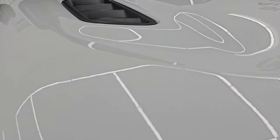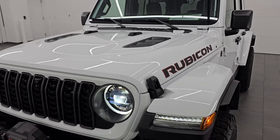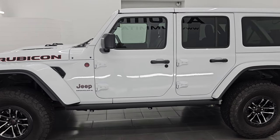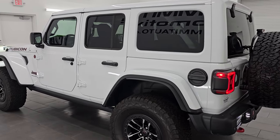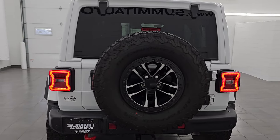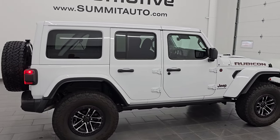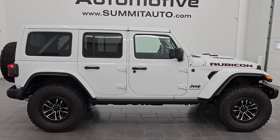One of the nicest Wranglers we have on our lot right now, and I would highly recommend it from a quality and condition standpoint. I would ship this one anywhere — back to Michigan, California, Texas, New York, Arizona, Florida — you name it. Whoever gets it is going to be absolutely thrilled. To see more pictures of this Jeep or one of our other 550 new and used cars, trucks, SUVs, minivans, and especially Wranglers, go to summitauto.com — full pictures and descriptions of every single vehicle.